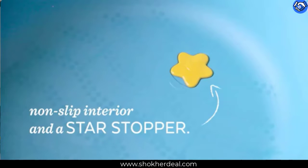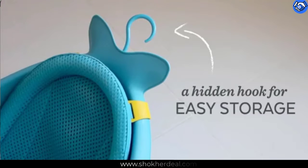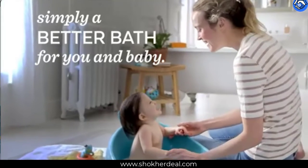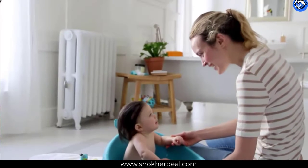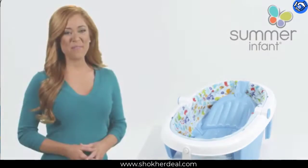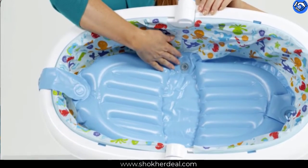Our cheerful whale-shaped MobiTub grows with baby through three stages and offers smart sling support. The sling locks into two ergonomic positions — higher for full body support and lower for seated support. Dual layered mesh and comfort edge construction securely cradles baby from head to toe.